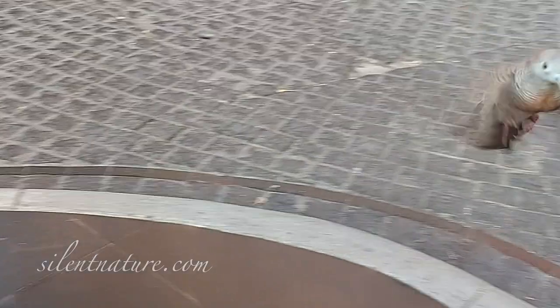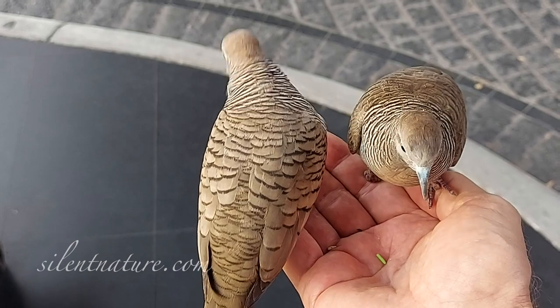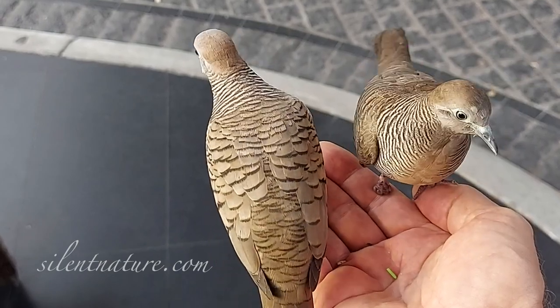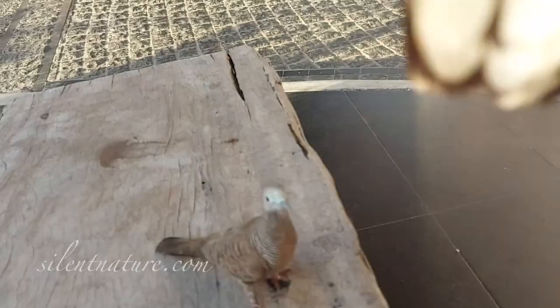These guys can be pretty entertaining. I usually try to get my phone ready and put it in video mode before I hold my hand out. One night, before I was ready, one of the birds came and landed on the top edge of my phone.